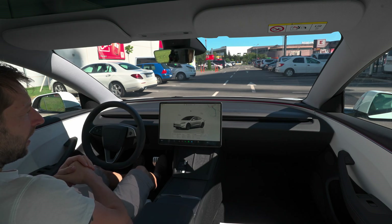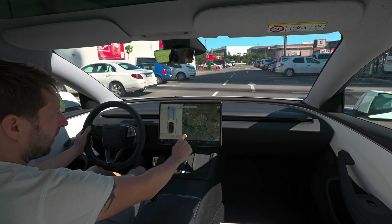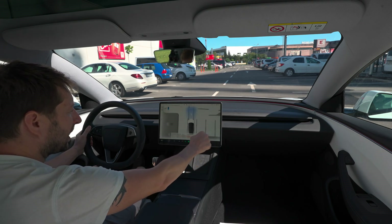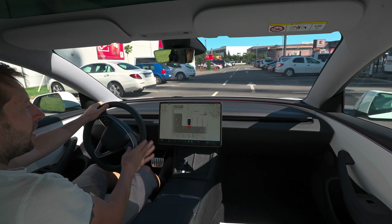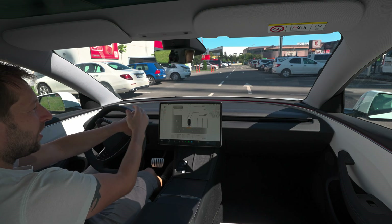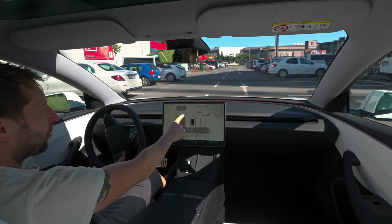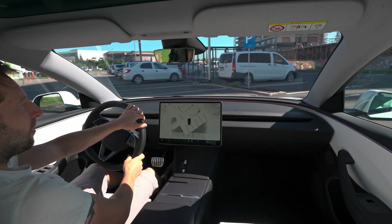First of all, we just press the brake and now the car is ready to drive. I will also cancel the route for the navigation. Right now, immediately when you press the brake pedal, the car knows it has to drive forward, and you can see the map of the parking lot right here.